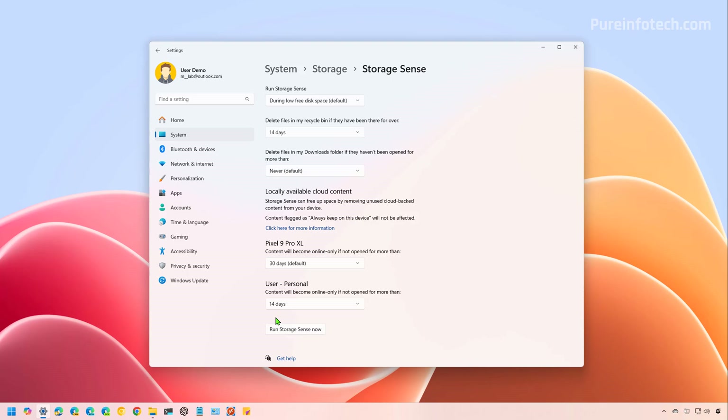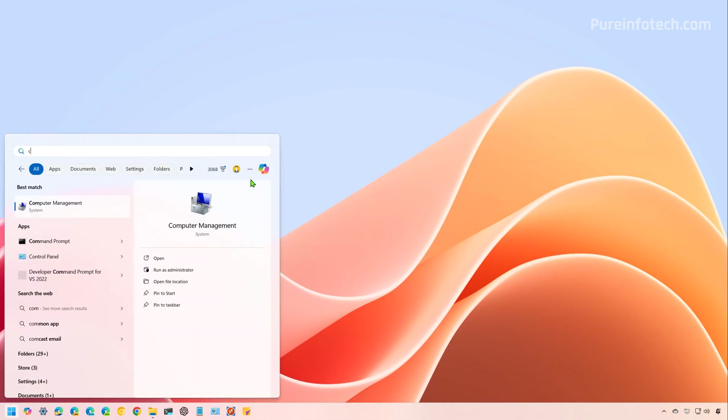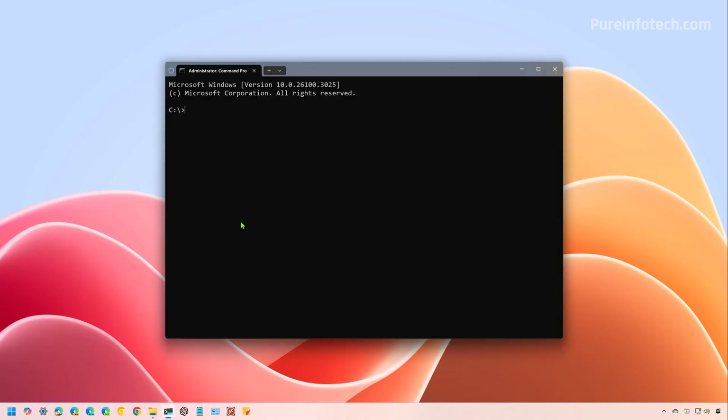After the 10 days, the system will delete those files automatically. Although the Hibernate feature allows you to conserve energy, it also requires a large amount of space since the contents in memory are saved to the hard drive to preserve the current session. However, you can disable this feature to free up space. To disable Hibernation on Windows 11, open Start and look for Command Prompt or Terminal. Right-click the top result and select the Run as Administrator option. Then to turn off Hibernation, type the command: powercfg hibernate off and press Enter. After you complete the steps, the system will disable the feature, freeing up additional disk space.